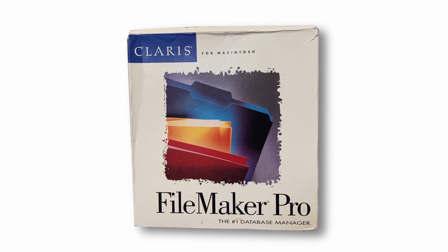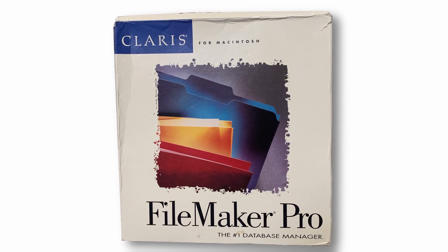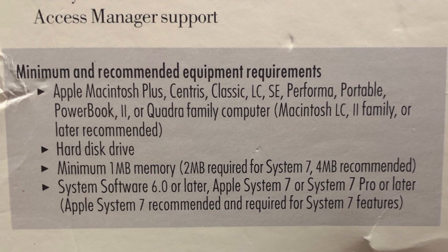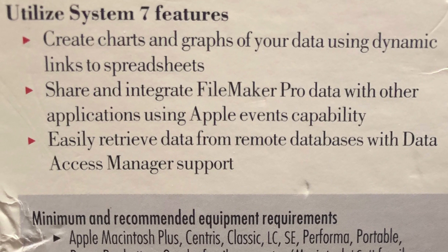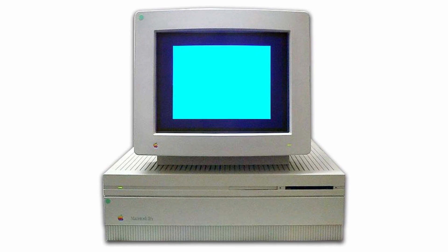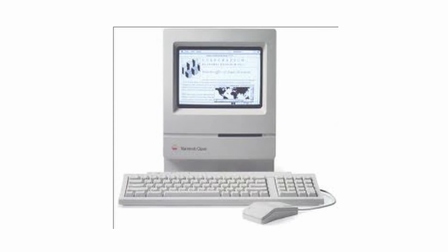What we will be unboxing today is a brand new copy of FileMaker Pro 2.1, still sealed in its original box and shrink wrap from 1993. This edition requires at least a Macintosh Plus with System 6.0, equipped with a hard drive and at least 1MB of memory. It can take advantage of some features of Apple's new System 7 as well, although that would require a minimum of an additional MB of RAM, with Apple recommending at least 4MB in total. The recommended specs call for an LC or Mac 2 series, such as the Mac 2FX.